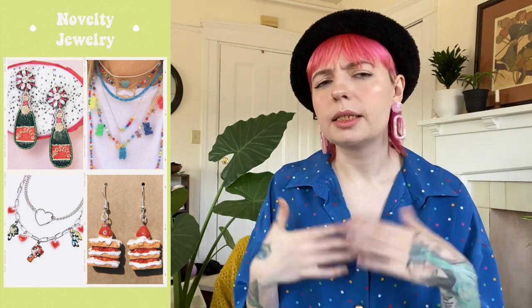Last but certainly not least on our accessories list we have novelty jewelry. I make most of the earrings I wear in my videos. Some popular examples: mushroom earrings, gummy bear earrings, and these cute little smiley face rainbow flower earrings — those are the newest to my shop. It's not only earrings — it's bracelets and charm necklaces too. Definitely keep an eye out for those cutesy novelty unexpected pieces of jewelry.